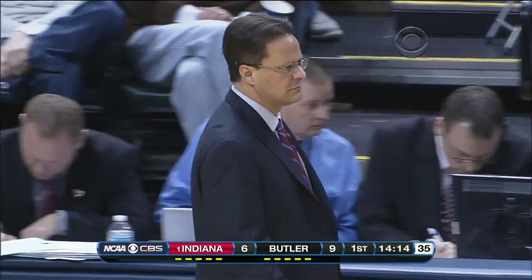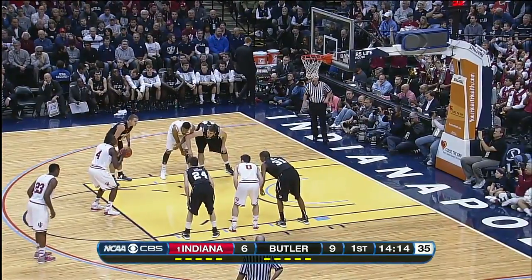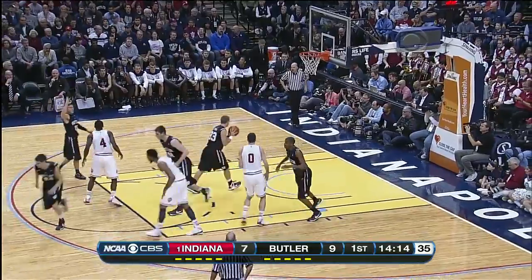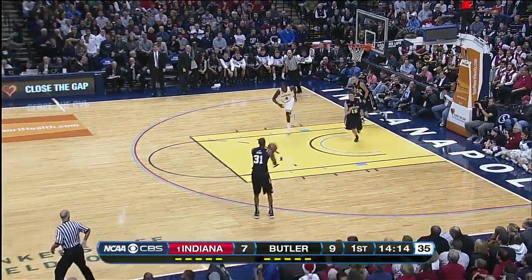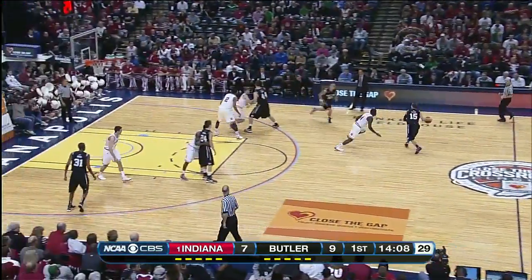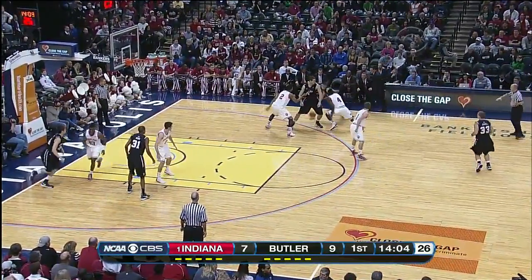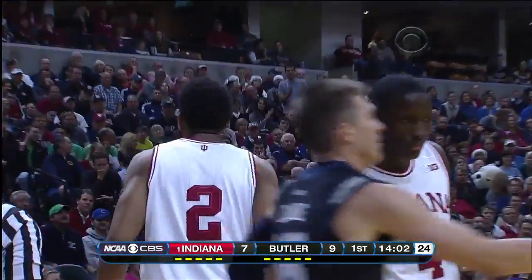Any team that plays against Butler, that's what the coach will say. What does it mean to be physical? You've got to be disciplined, understand your principles, and be willing to get your body into the opponent for 40 minutes so that they feel you. Butler doesn't look like an overly athletic team, but they understand who they are. They stick their nose into the opposition, especially at the defensive end and boxing out to rebound.